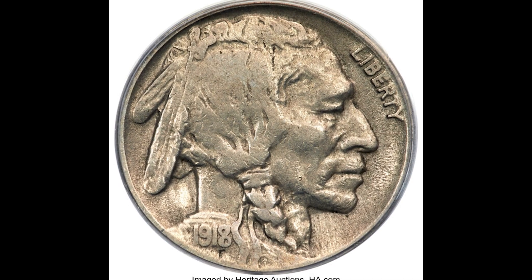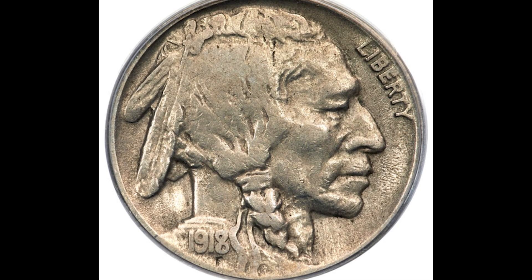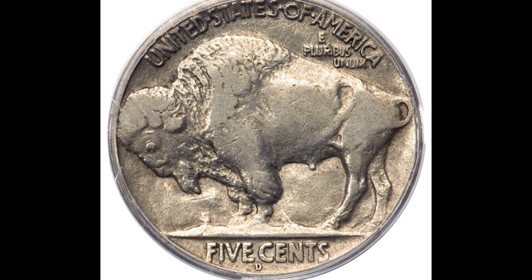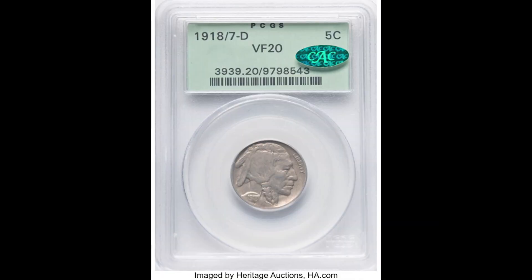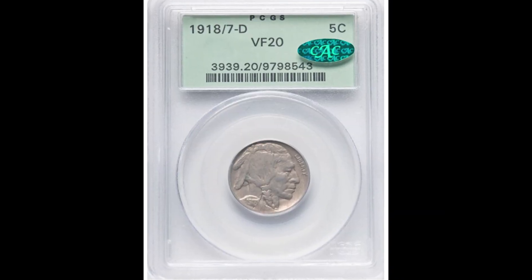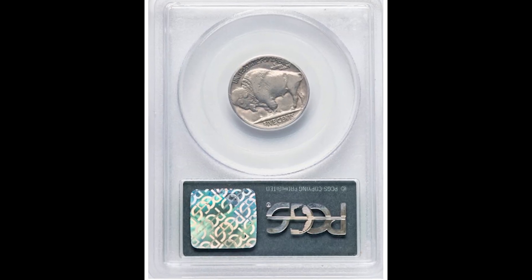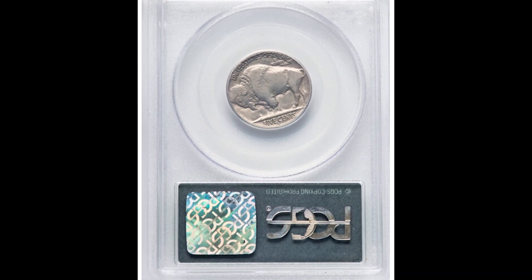This is one of my favorite types — a Buffalo nickel. It's a 1918 over 7-D five cent Buffalo nickel, graded by PCGS at Very Fine 20. We know coins like this in mint state grade sell for hundreds of thousands of dollars. This example with the VF20 grade sold for $4,080.